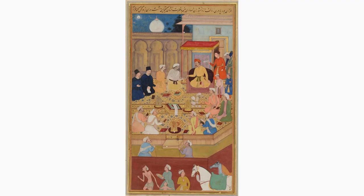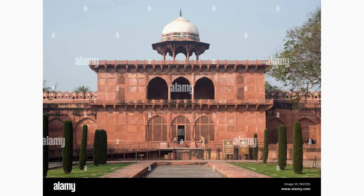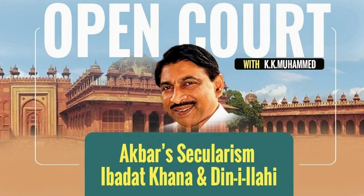Discover the Ibadat Khana, an important building within the Fatehpur Sikri complex. It once served as a meeting place for intellectuals and scholars from various religious backgrounds to discuss theology and philosophy. Explore this historic structure, which witnessed countless intellectual debates during the Mughal era.